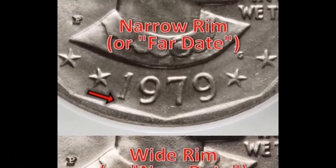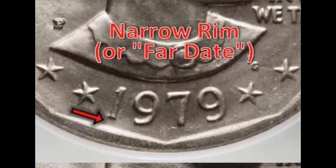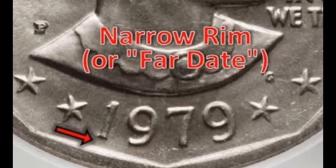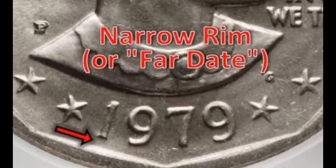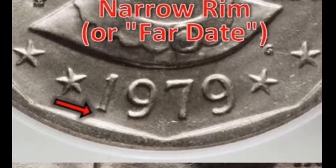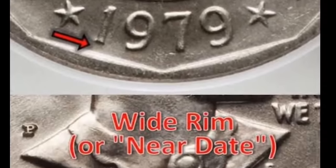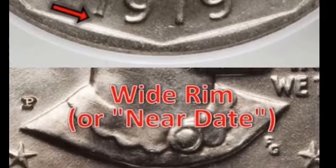The PCGS grade on this coin is 67 Plus. Although the plus designation might not appear important, it actually raises the worth significantly. This coin sold for $6,462.